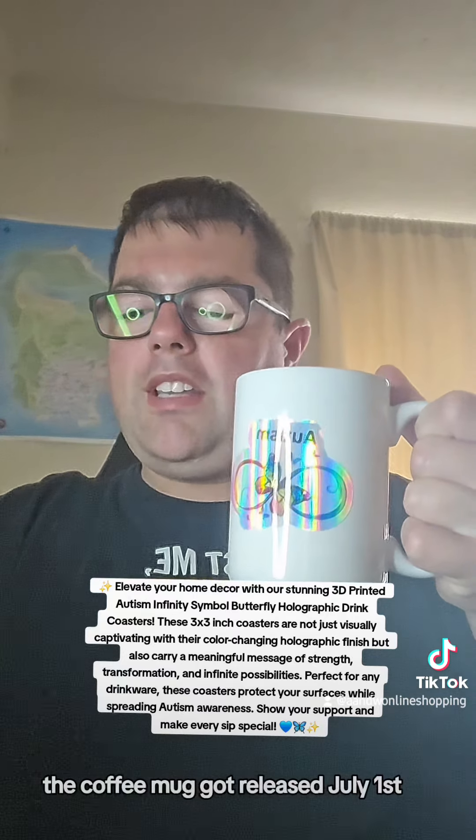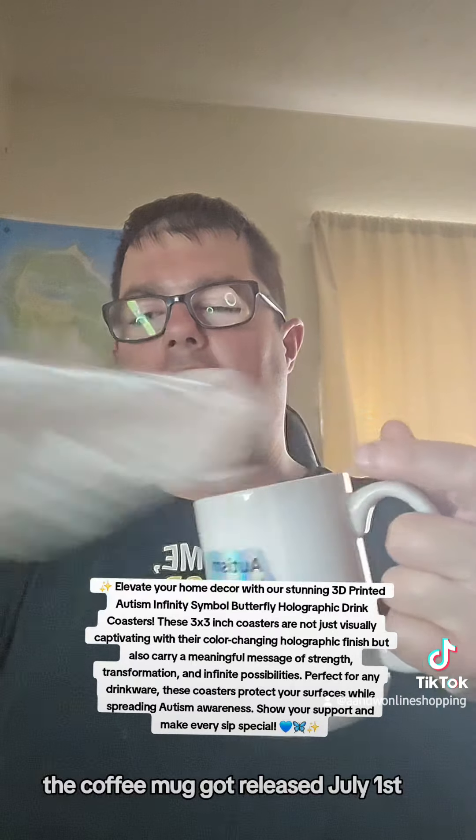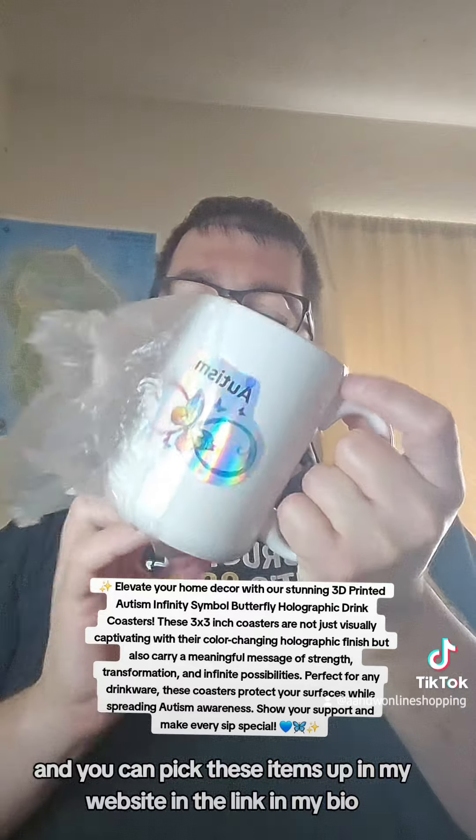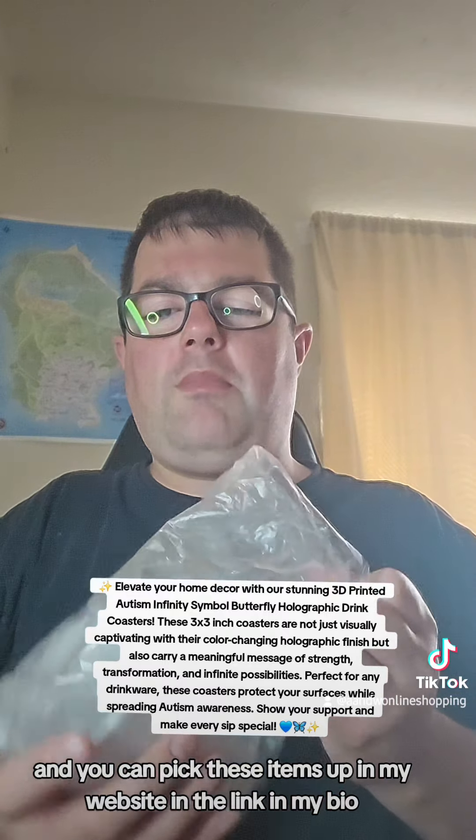The coffee mug got released July 1st and you can pick these items up on my website and the link in my bio.